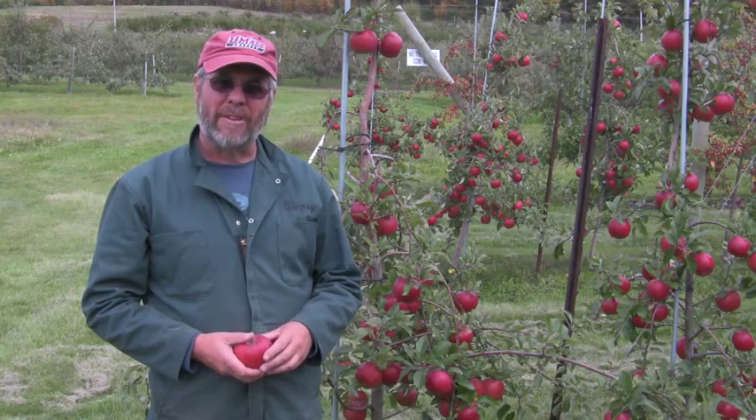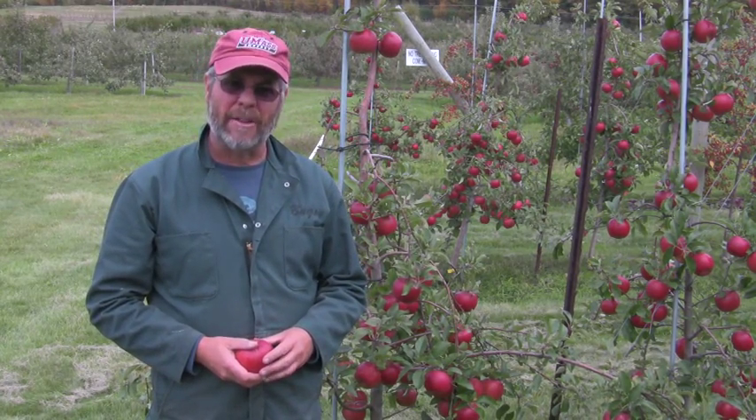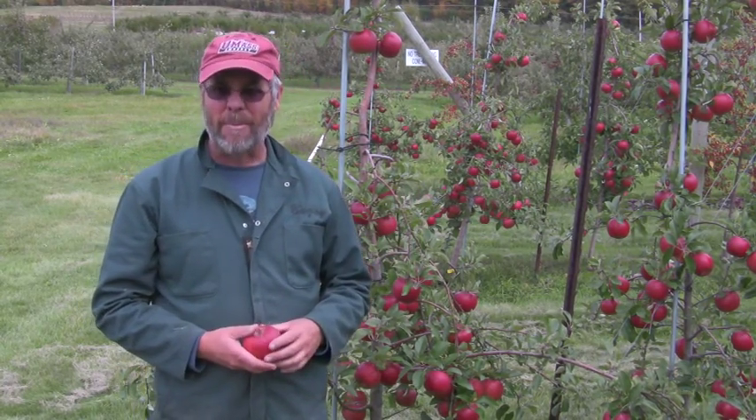Hi, John Clements here. Welcome to the UMass Video Fruit Advisor. Today is Monday, October 12, 2009. We're out in the UMass Cold Spring Orchard and I'm here to show you another apple variety. This one is called Topaz.